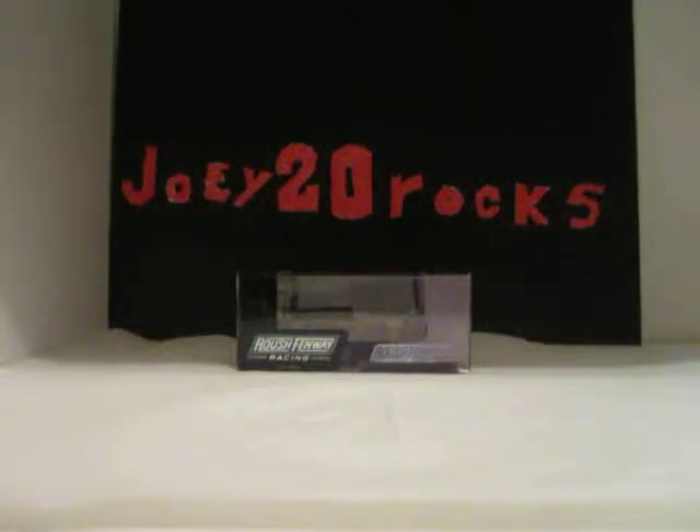Hello YouTube, this is Joey from the Rocks, doing a Noah Diecast Review on Carl Edwards 2010, number 99, Subway slash Aflac Ford Fusion for Roush Air Racing.